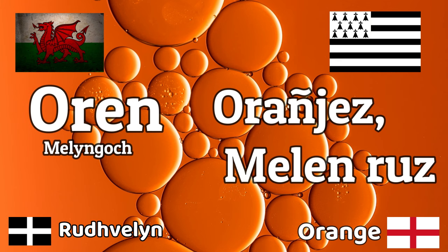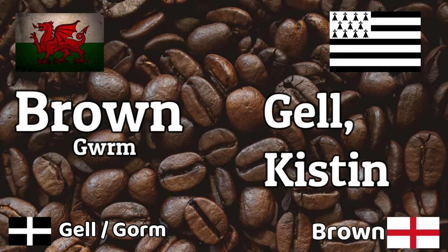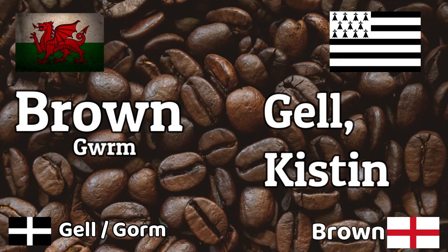Orange — 'Orañj' in Breton and 'Oren' in Welsh, but in Breton you also get 'Melngell', which literally means yellow-red, which makes sense. Brown in Breton is 'Gel' and in Welsh 'Brown'. You can see that in Cornish it's the same as in Breton. You also get the word 'Kaestañ' in Breton, and I should note the older literary form in Welsh is 'Gorm' — I wonder if those two are related, but we don't really say that anymore in Welsh.